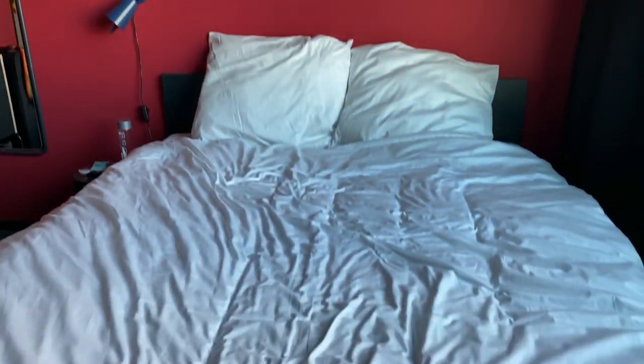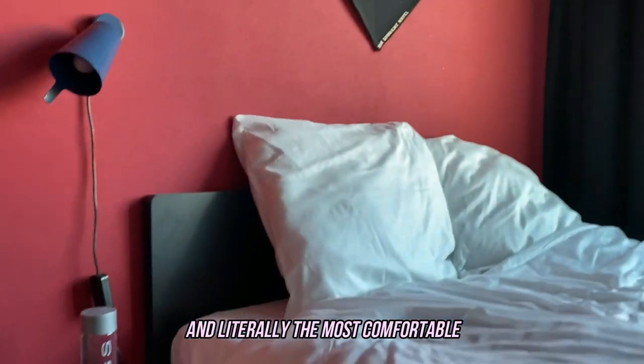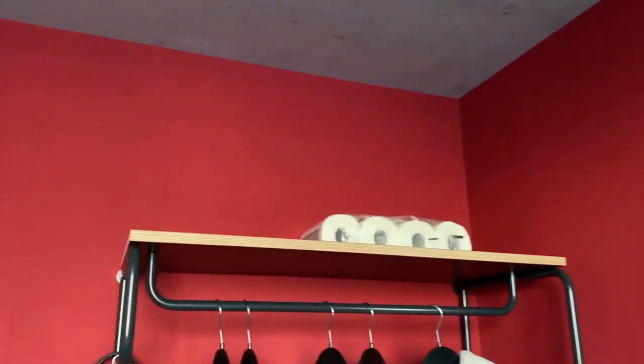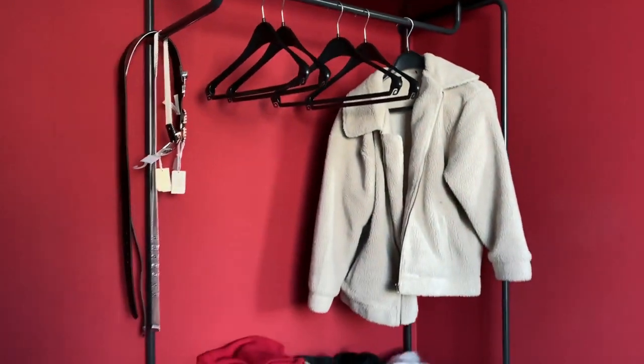Now we're on the bed — this is a double or queen bed, I can't figure it out, but it is a huge bed which I absolutely love. Then we've got a little nightstand, a full-size mirror, I keep some spare toilet paper here, and there's an open coat rack kind of thing going on.